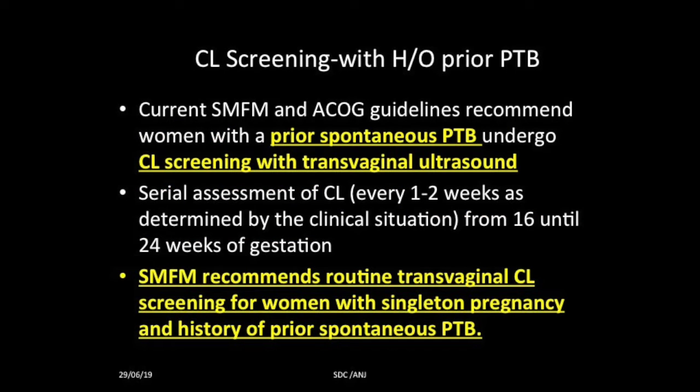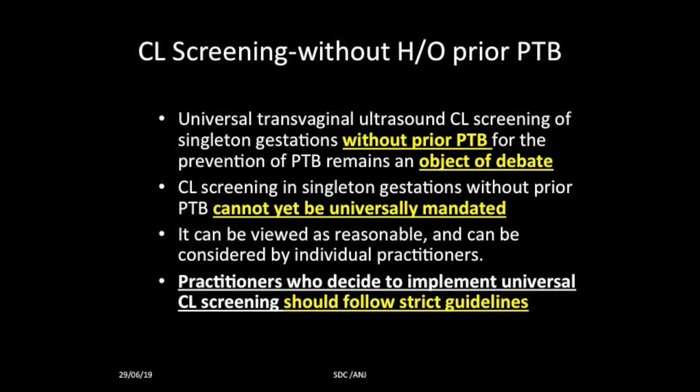Whenever there is a history of prior preterm delivery, the SMFM and ACOG guidelines suggest you should do cervical length screening with transvaginal ultrasound. It is recommended as routine transvaginal cervical length screening for women with singleton pregnancy and history of prior spontaneous preterm birth. For women without history of prior preterm birth, whether to screen all pregnant patients between 16 to 24 weeks is still debated — current guidelines say it cannot yet be universally mandated but can be considered by individual practitioners.